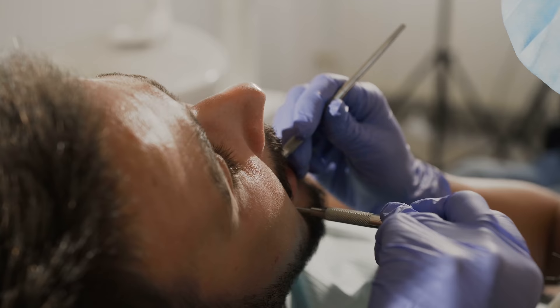Cracked and chipped teeth, a knocked out tooth, broken fillings, toothaches — mouth pain can bring down even the strongest of people. Left untreated, common minor issues with teeth can result in infection, abscess, or it can lead to fevers or even death.